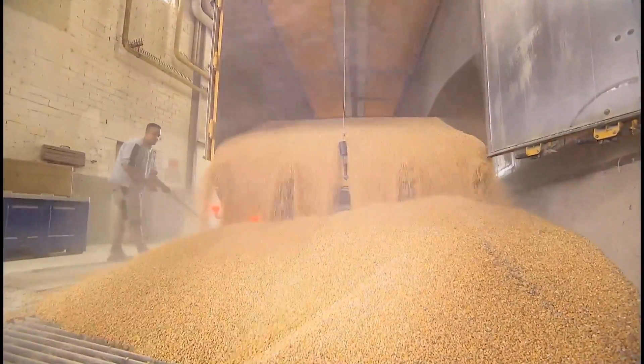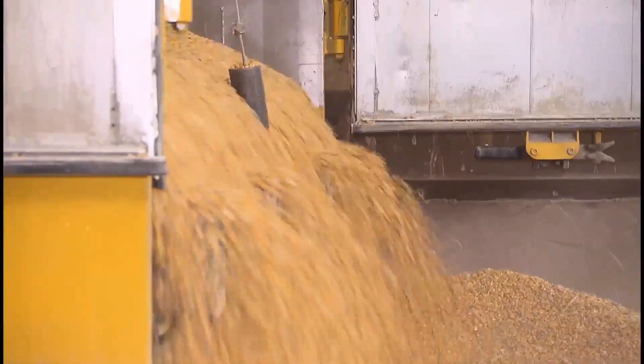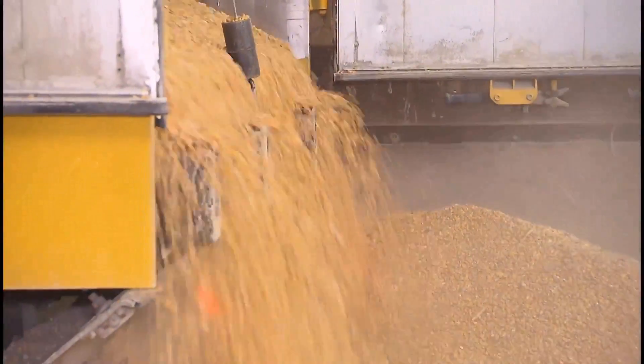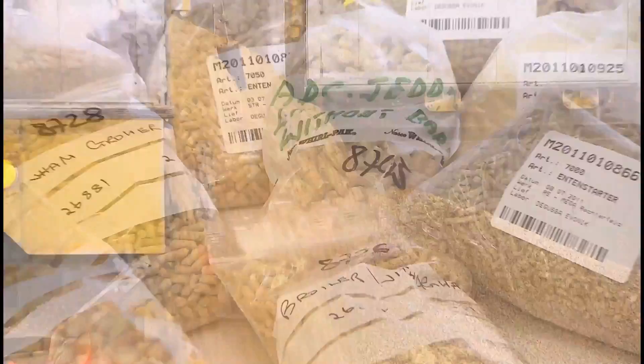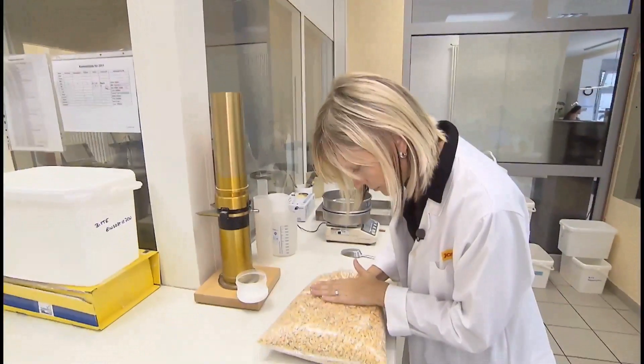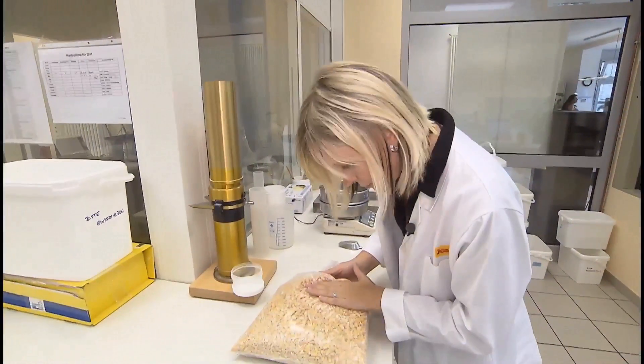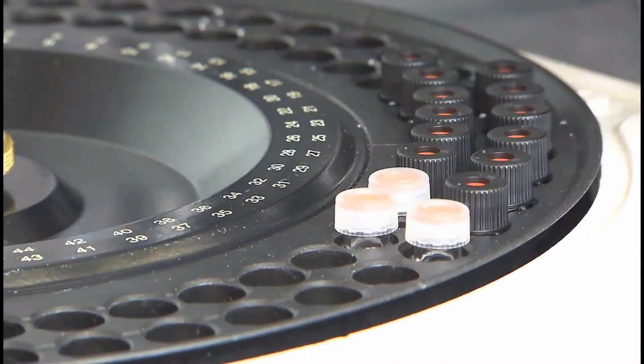Feed formulators depend on reliable nutritional composition data for the feed ingredients that go into their feed formulations. Proximates, amino acids, minerals and energy values — all of these input variables are key to optimizing feed formulation for nutrition and profitability. And Aminodat 5.0 handles all of them.